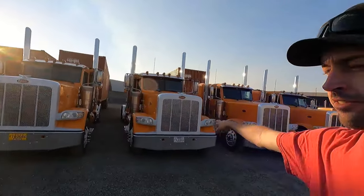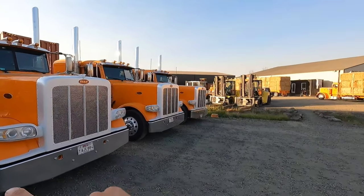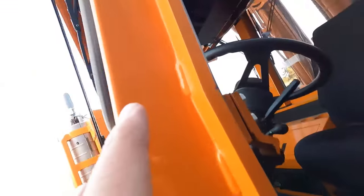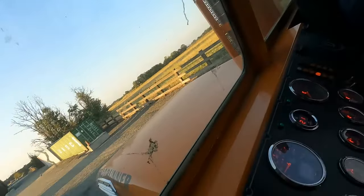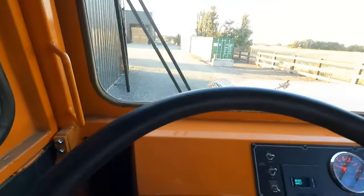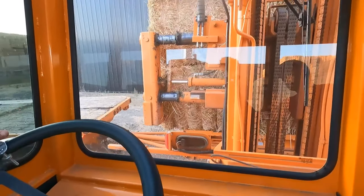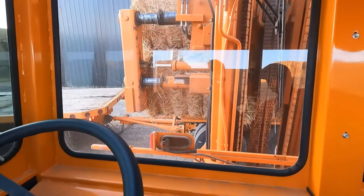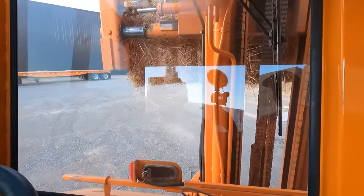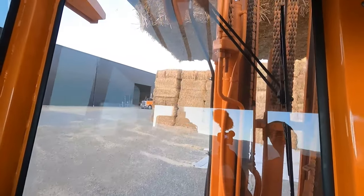See all these super badass trucks sitting here? If you want to drive one, Jesse's hiring. He's got nothing but nice stuff.